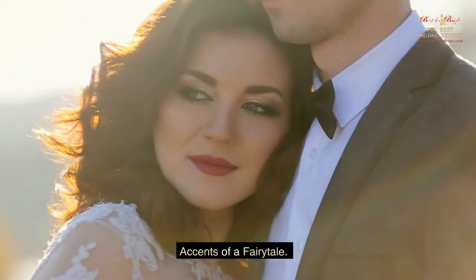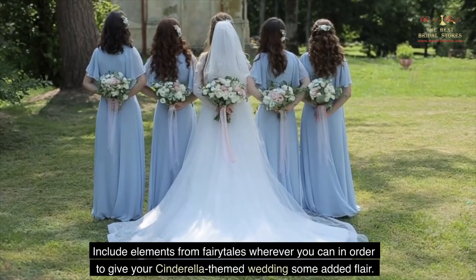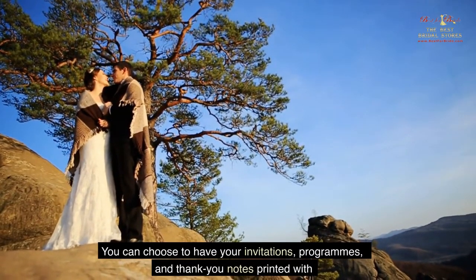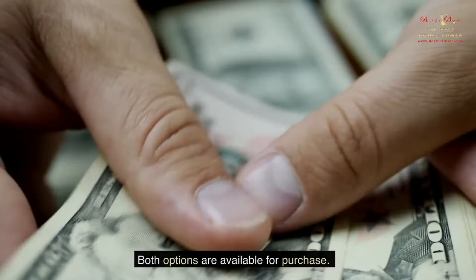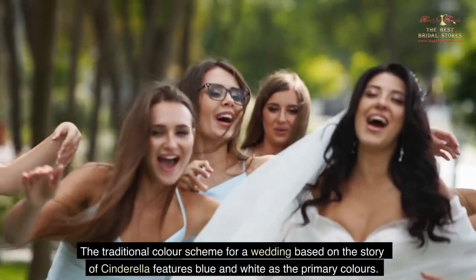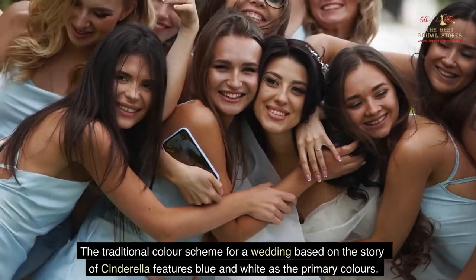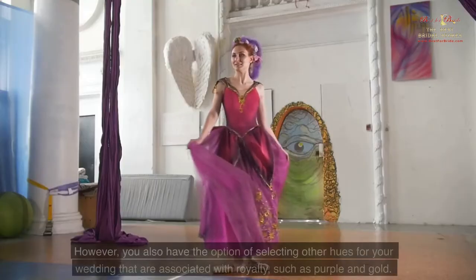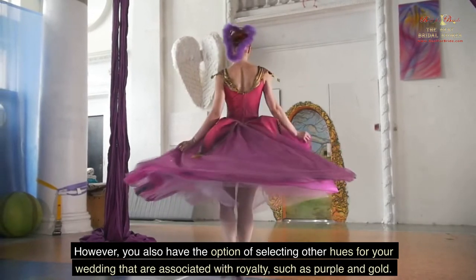Include elements from fairy tales wherever you can in order to give your Cinderella-themed wedding some added flair. You can choose to have your invitations, programs, and thank you notes printed with Disney's interpretation of Cinderella or with a more generic fairy tale theme. The traditional color scheme for a Cinderella wedding features blue and white as the primary colors, maintaining consistency with the Disney film. However, you also have the option of selecting other hues associated with royalty, such as purple and gold.